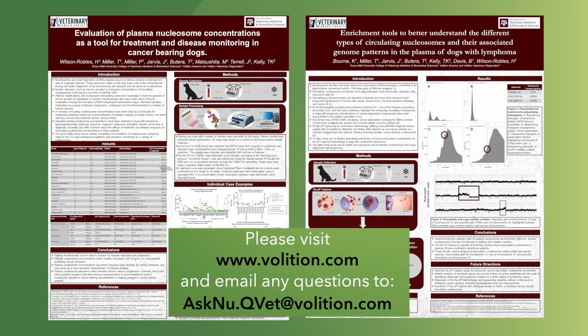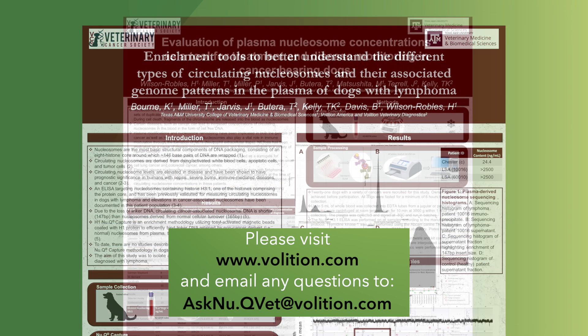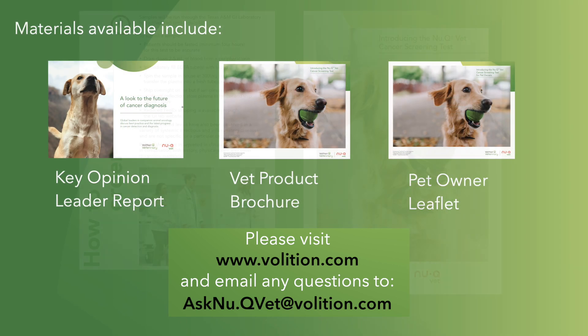If you want more information, please visit our website. There you will see our posters, the presentations, as well as all of our published papers. Thank you so much for joining us. We appreciate your time and we look forward to seeing you soon.